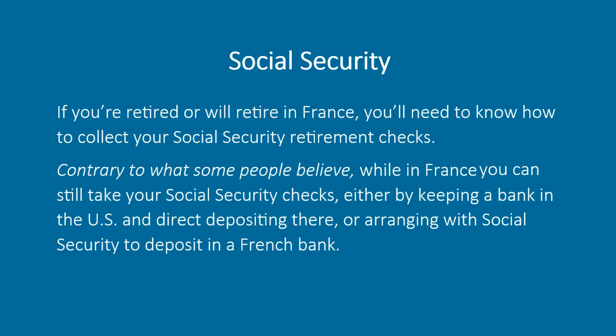Social Security. If you're retired or will retire in France, you'll need to know how to collect your social security retirement checks. While in France, you can still take your social security checks either by keeping a bank in the US and direct depositing there, or arranging with social security to deposit in a French bank.